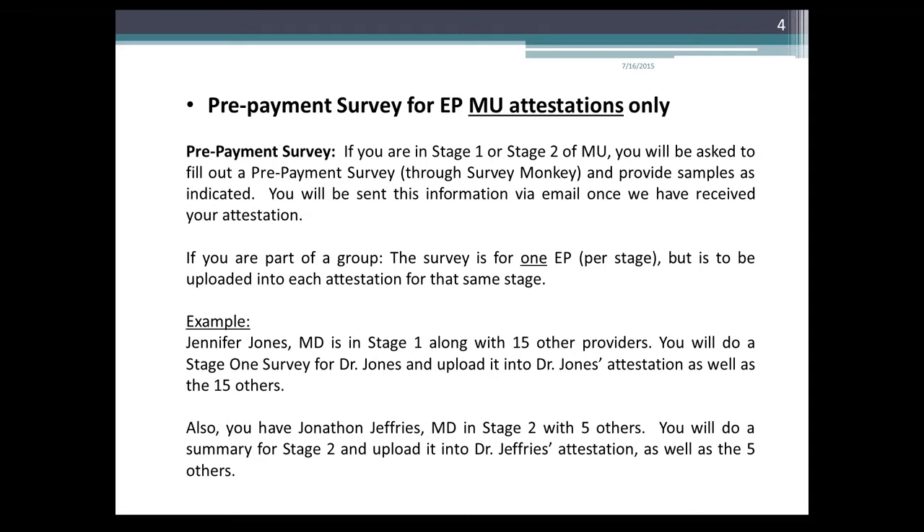For example, Jennifer Jones, MD, is in stage 1 along with 15 other providers. You will do a stage 1 survey for Dr. Jones and upload it into Dr. Jones' attestation as well as the 15 others. Also, if you have Jonathan Jeffries, MD, in stage 2 with 5 others, he will do a survey for stage 2 and upload it into Dr. Jeffries' attestation as well as the 5 others.